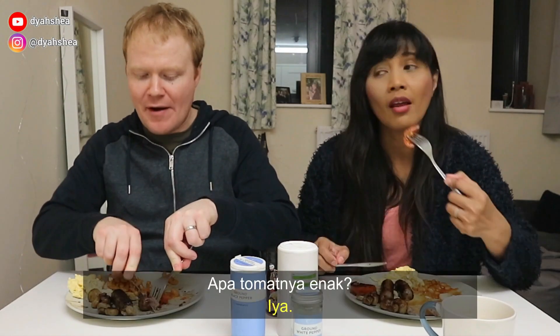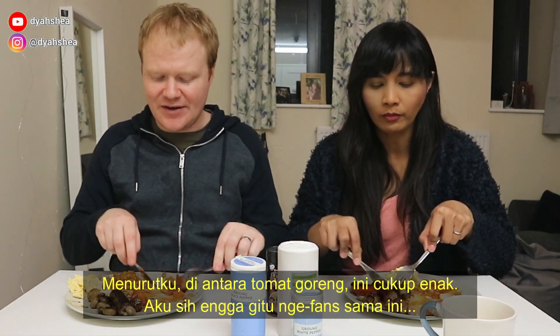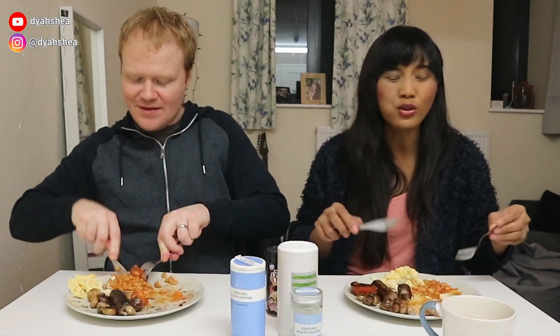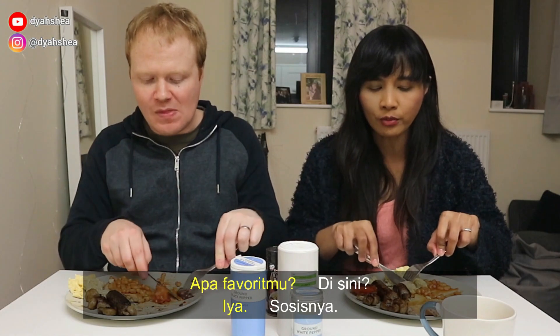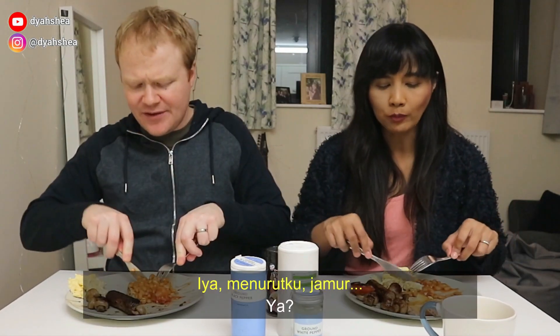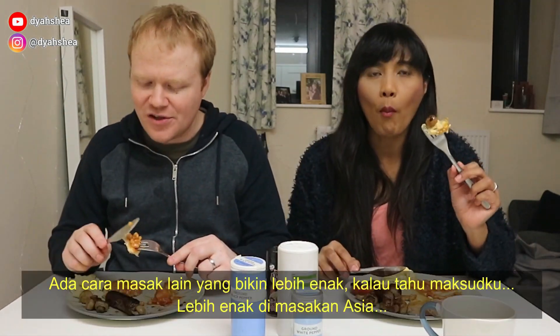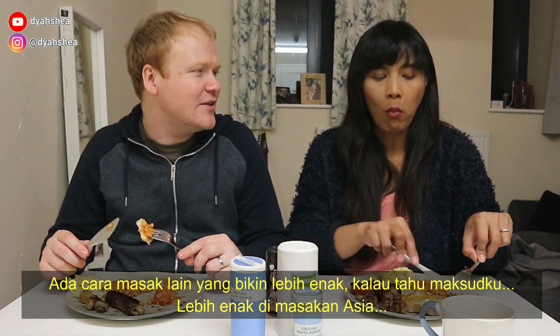Oke tomatnya sekarang — gak gosong tapi biasanya enak. Tomato good? I'd say among fried tomatoes it's pretty good. I'm not a big fan of it. I think getting it nice and burnt helps. What's your favorite item? The sausage — you love meat. Ya, aku suka daging soalnya. Personally, mushrooms — there's other forms in which it improves the mushroom more. It's better in like Asian food I think.